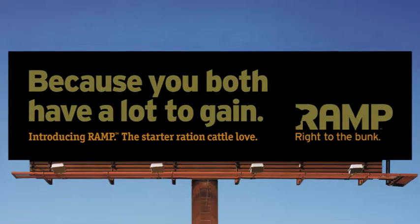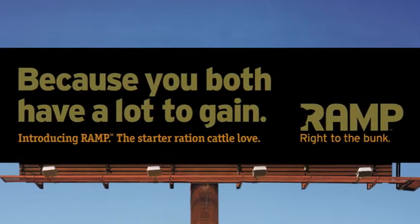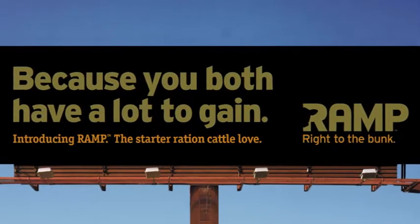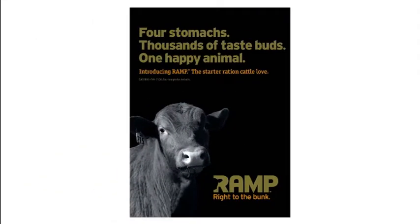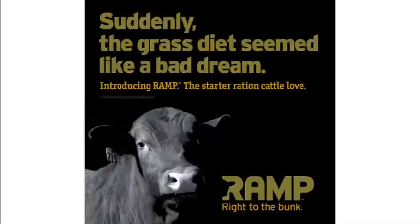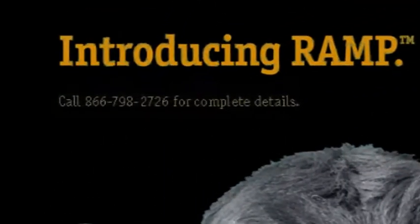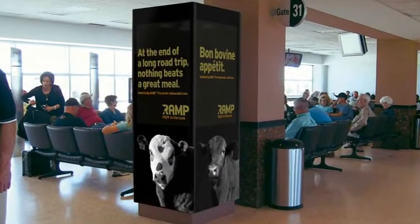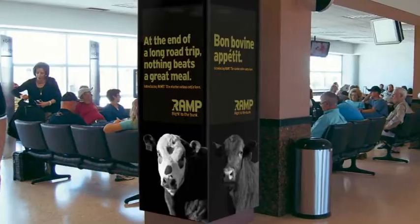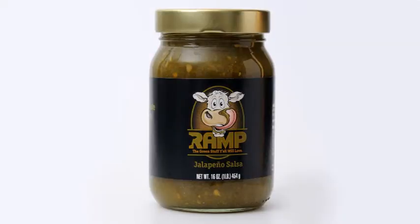A full advertising campaign soon followed. Out-of-home advertising targeted the areas of the Texas Panhandle most heavily trafficked by feed yard managers and nutritionists. Print ads and signage featured a series of bold headlines that illustrated Ramp's drawing power and drove readers to a 1-800 customer service number — a call to action that feed yard managers were typically most comfortable with. Airport signage covered the busiest terminal in Amarillo. Appealing to the taste of Texas, we even created a custom green Ramp salsa as a giveaway item.